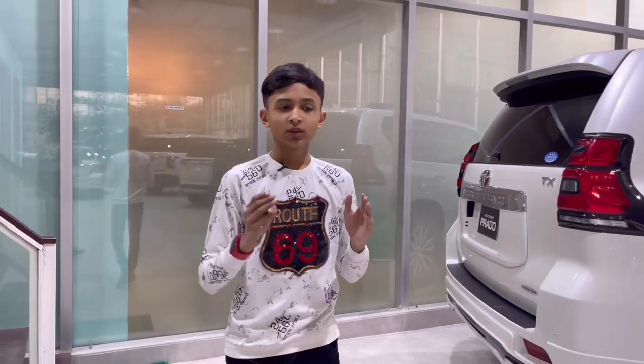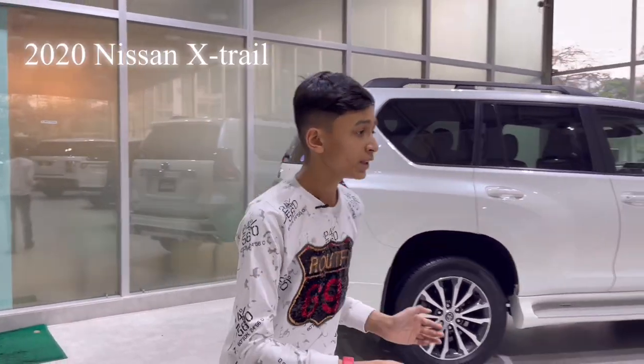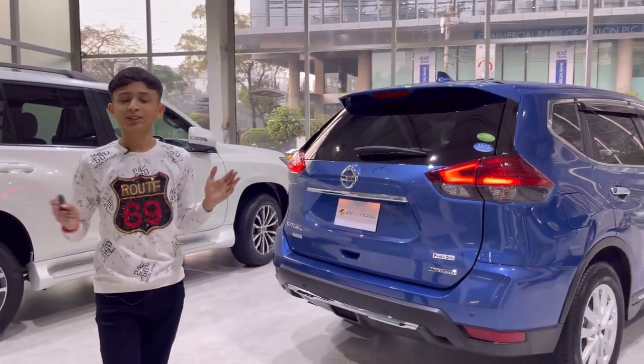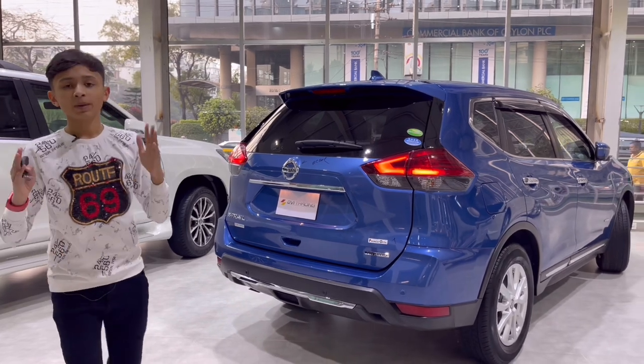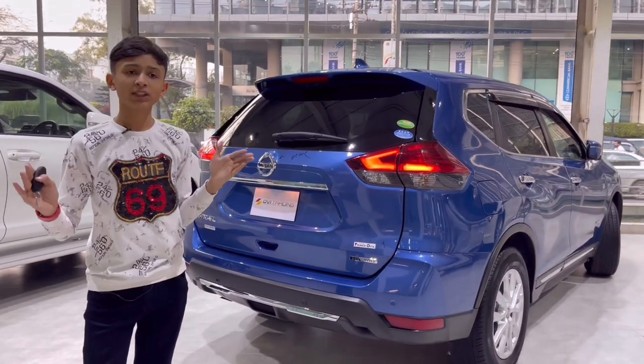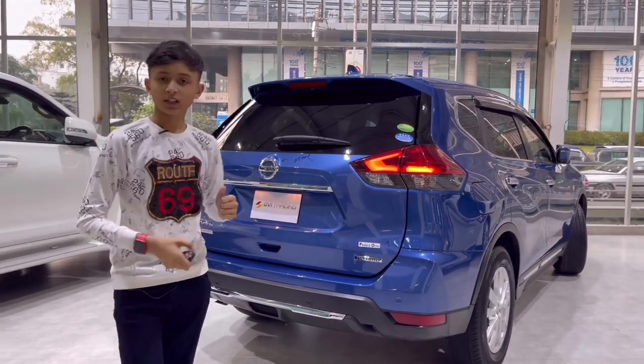Welcome to MTS Vlogs. Today I came here at RV Trading for the review of the 2020 Nissan X-Trail. This is a midsize SUV — you guys wanted a review of a midsize SUV in the comments, so I got the Nissan X-Trail for you. Let's start the review.